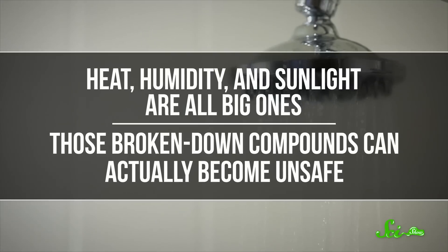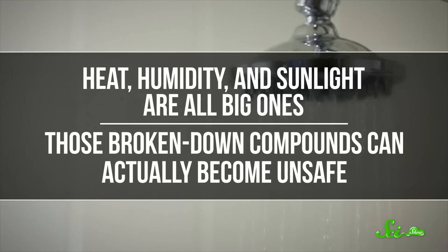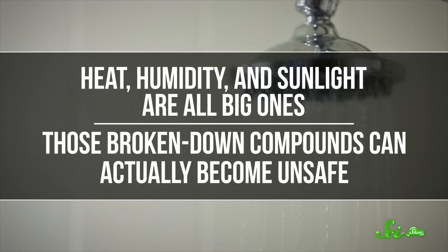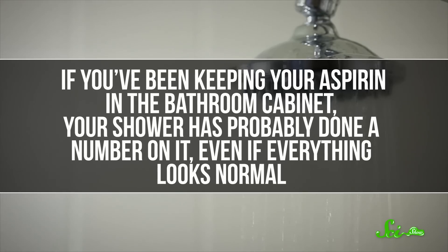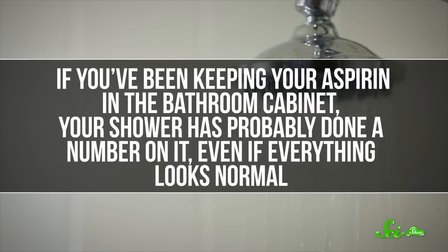Some of this is because outside factors can cause compounds in medicine to break down more quickly. Heat, humidity, and sunlight are all big ones, and in some cases, those broken-down compounds can actually become unsafe. So if you've been keeping your aspirin in the bathroom cabinet all this time, your shower has probably done a number on it, even if everything looks normal. For many medicines, there's also the risk of bacterial growth.